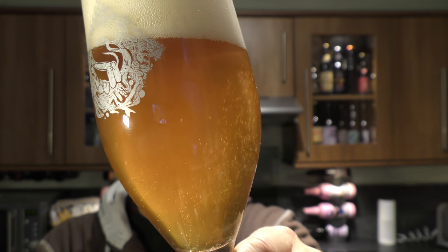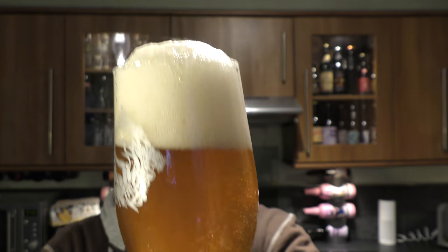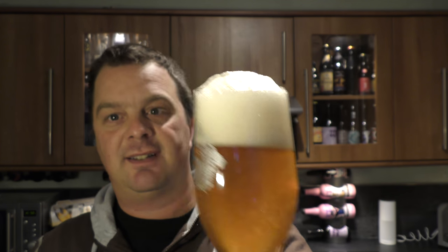Golden beer in the glass. Good levels of carbonation. Slightly hazy brew. Three fingers of white head. Let's get the aroma.